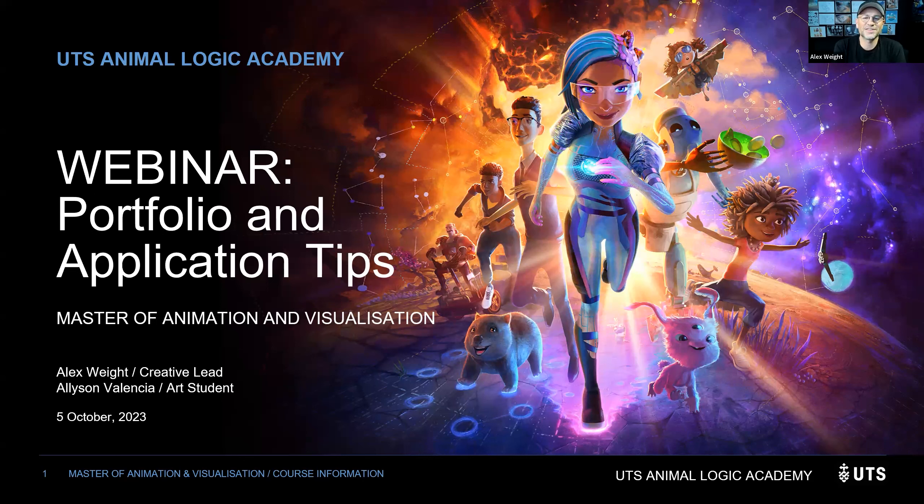Hello everyone, welcome to the UTS Animalogic Academy webinar on portfolio and application tips. Thank you so much for joining us. My name is Alex Waite, I'm the creative lead here at the Academy, and joining me is one of our students from this year, Alison Valencia. Welcome Alison. Thank you for inviting me, Alex.